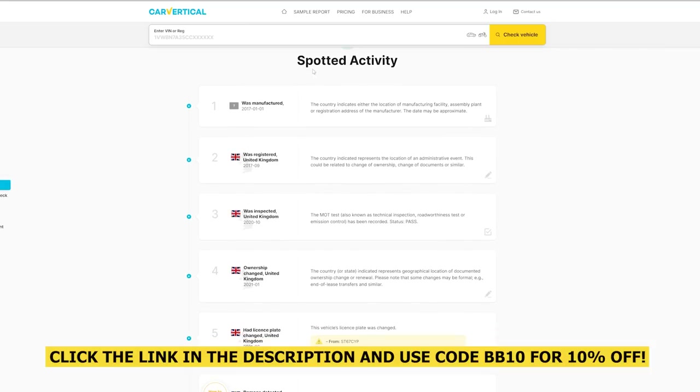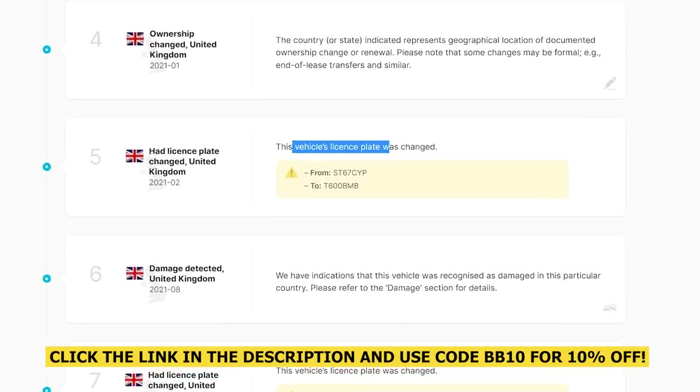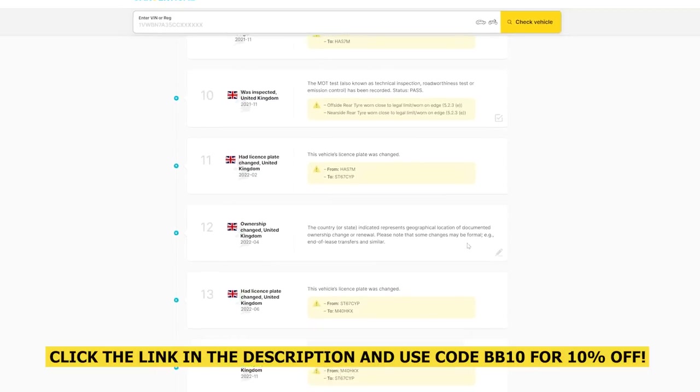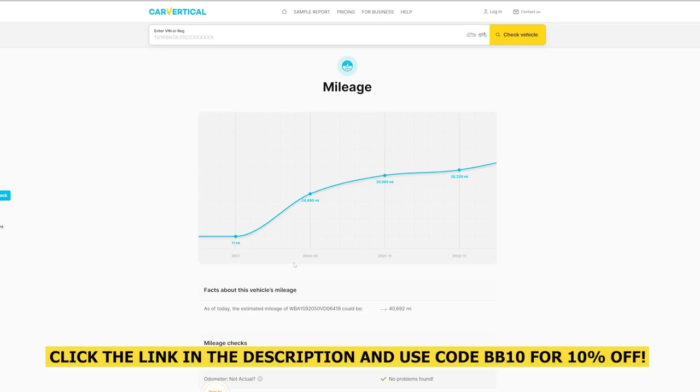If you scroll down here, it gives you the live activity — so it shows you when it's had MOTs and what the failures were. It says here that the licence plate was changed from SC67CYP to T600BMB, which is obviously my plate, and it goes through the whole history. If you scroll down a bit more, it shows that it's not stolen in any of these countries and, looking at the mileage graph, it all looks okay — it's not been clocked back at all.